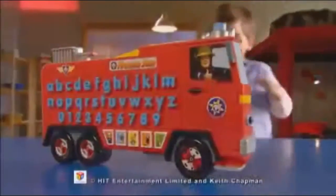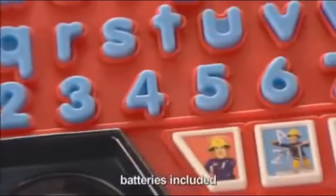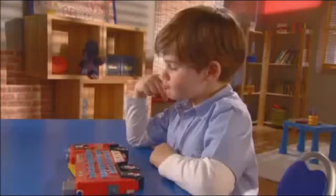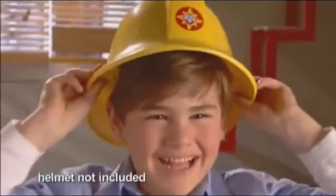Fireman Sam is ready for action with Alphabet Rescue! Can you find the number after 3? Great work! Can you find the first letter of the word YELP? What have you done? You're a great fireman!